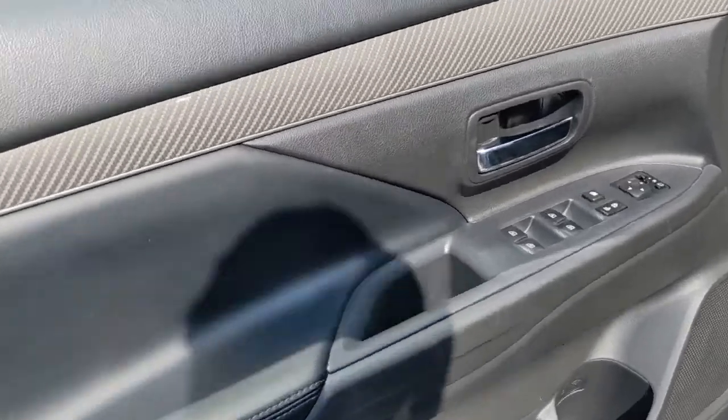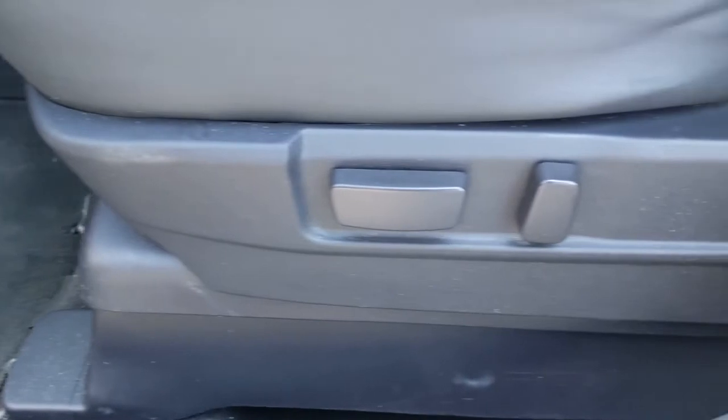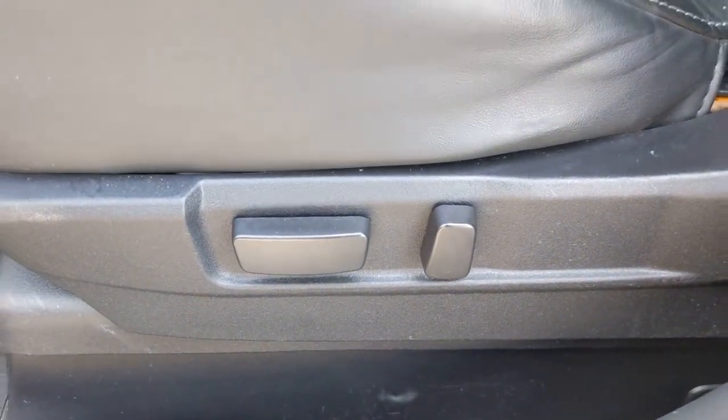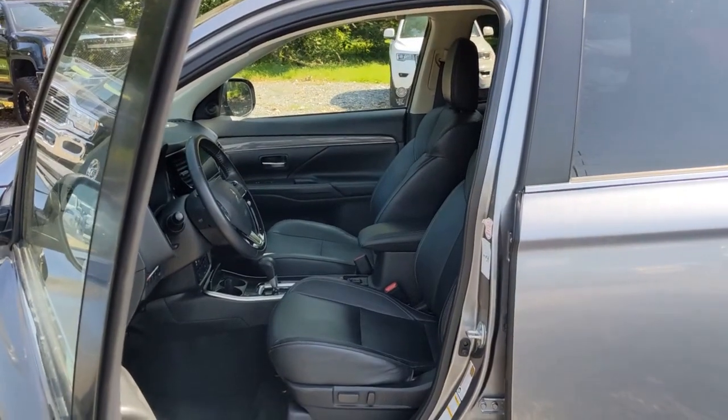Keyless entry, four-wheel drive, heated mirrors, keyless start, satellite radio, fog lamps, power lift gate, backup camera, heated front seat, steering wheel audio controls.